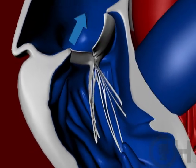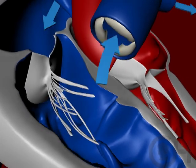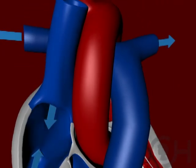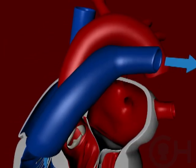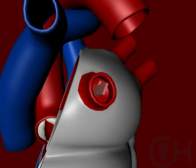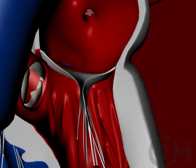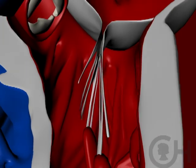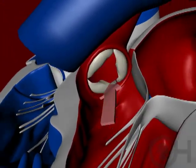The right ventricle squeezes and ejects blood into the pulmonary artery, which splits into two vessels each going to the lungs. As the blood makes its way through the lungs it returns through the pulmonary veins to the left atrium, now oxygenated. It then flows across the mitral valve into the left ventricle, which does most of the work delivering blood to the body, ejecting it into the aorta.